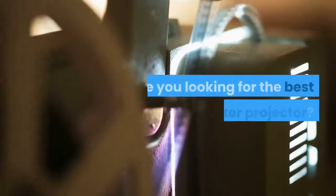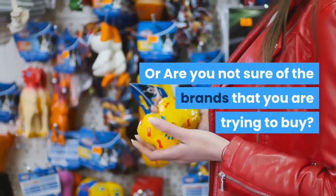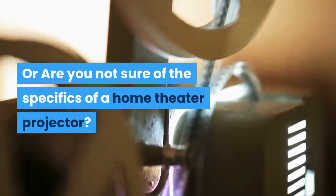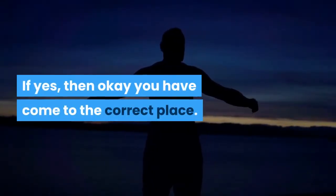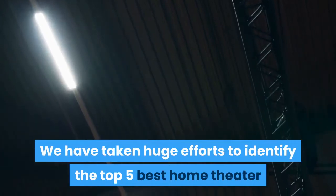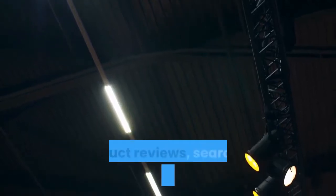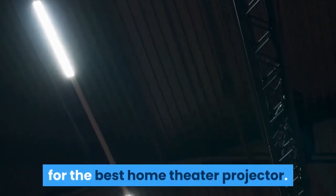Hello guys, are you looking for the best home theater projector, or are you not sure of the brands or the specifics of a home theater projector? If yes, you have come to the correct place. Just stay tuned till the end so you can come to a correct conclusion. We have taken huge efforts to identify the top five best home theater projectors available in the market based on personal experiences, product reviews, searches, and buyers' opinions. This video will narrow down your search for the best home theater projector.